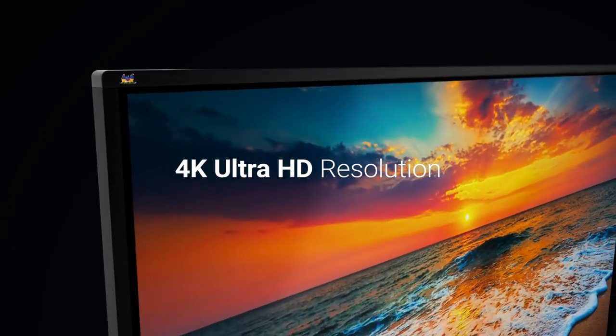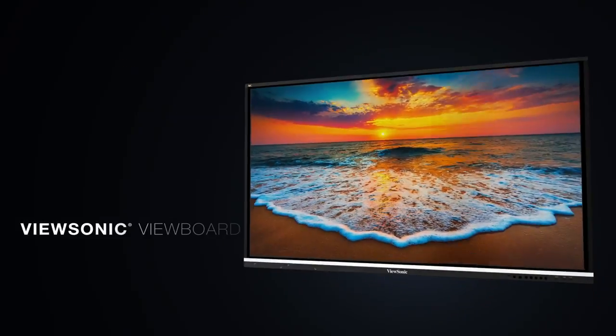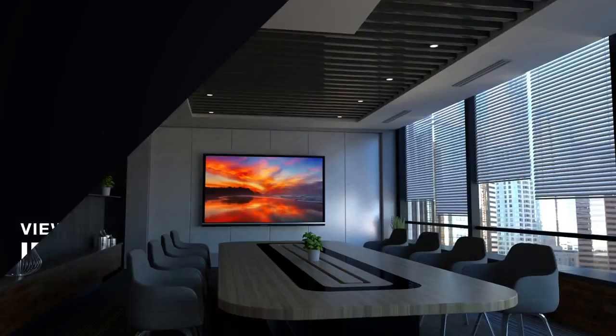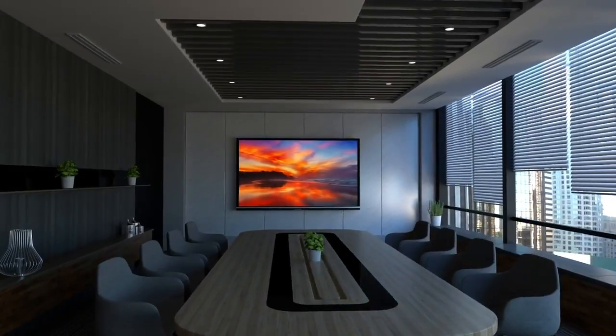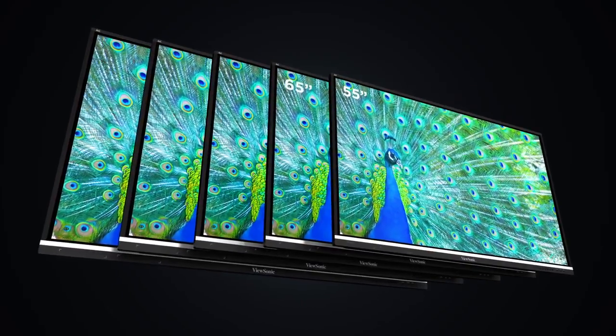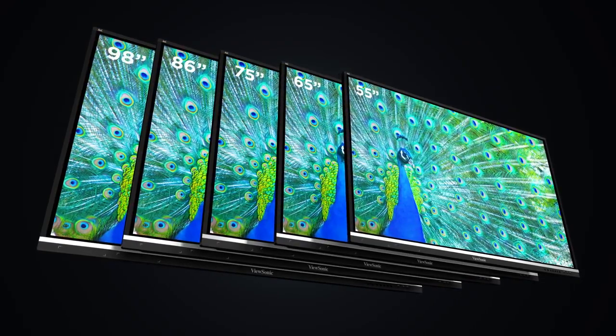Featuring 4K Ultra HD resolution and an advanced next-generation IR touch screen, the ViewSonic ViewBoard IFP50 series of interactive flat panel displays deliver incredible collaborative capabilities for 21st century boardrooms and classrooms. Available in 55-inch, 65-inch, 75-inch, 86-inch, and 98-inch screen sizes, there is a ViewBoard to fit any environment.